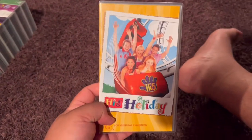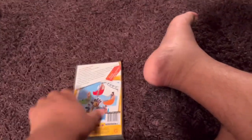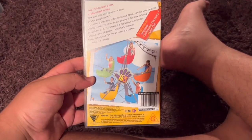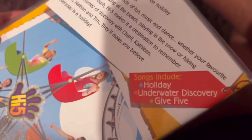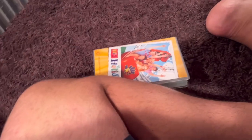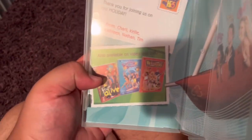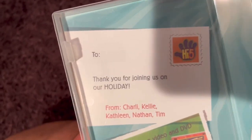Next up is High Five Holiday 2004 VHS. Here's the front. Spine — no profile picture. The back. The songs are Holiday, Underwater Discovery, and Give Five. Here's the video. And inside, it just shows the High Five game and the other High Five videos and series available to buy, and the postcard.